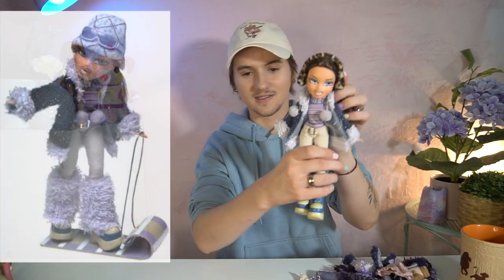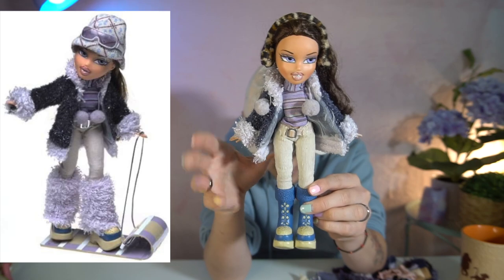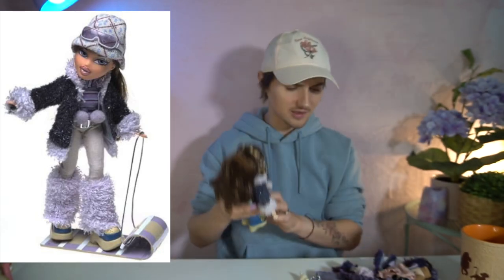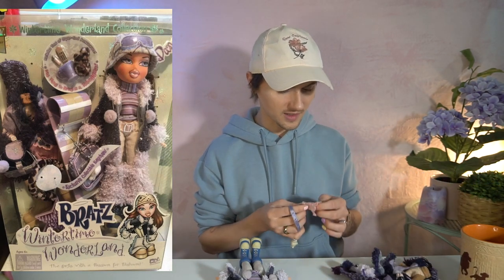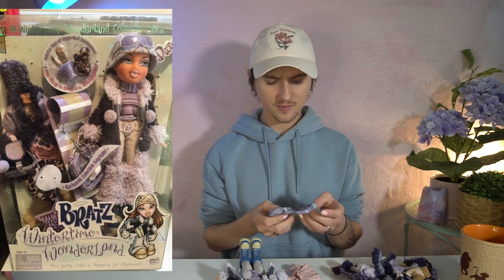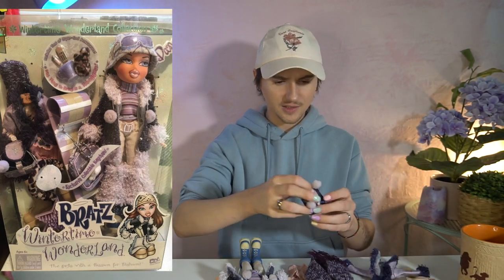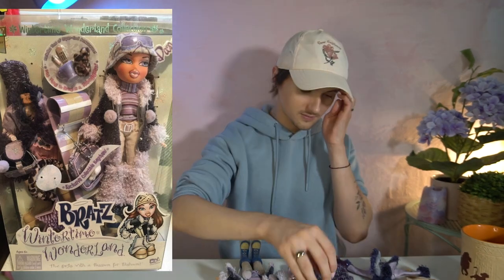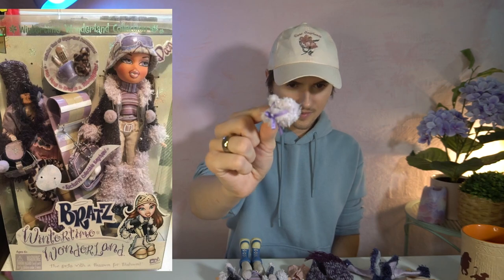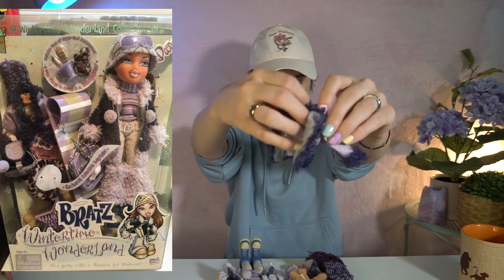Last but not least, we have Wintertime Wonderland Dana — she's probably one of the most complete girls that was in that box. She has such a cute outfit and so many pieces. She comes with this huge scarf, two bags — one little backpack and a side bag, and what might be a hand warmer, another turtleneck, and a second jacket. She's so pretty.